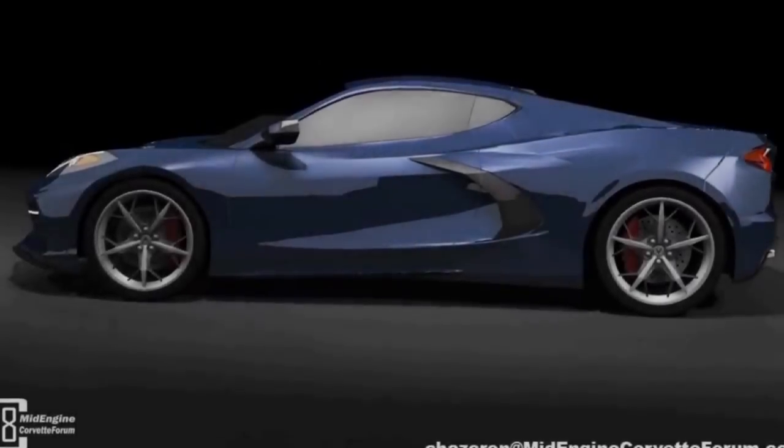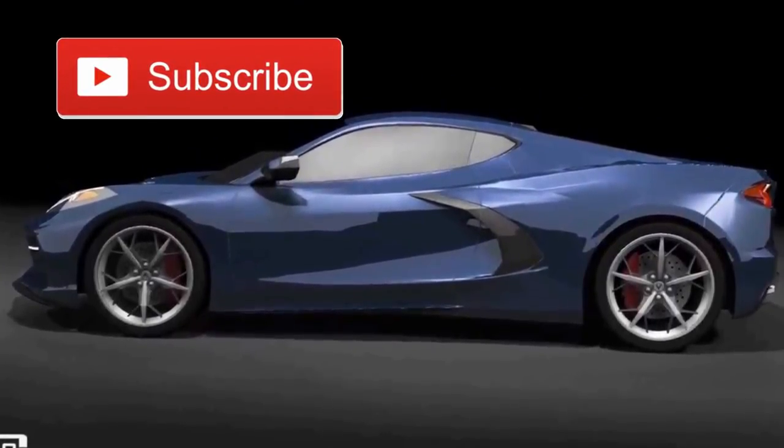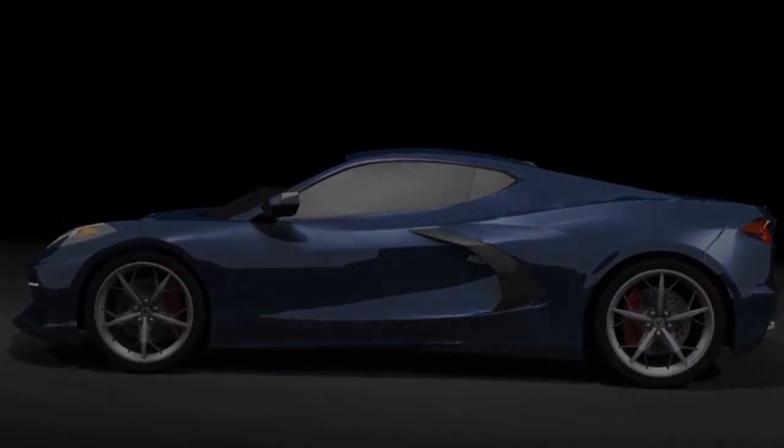This video isn't going to be very long. I came across two different pieces of information and then ultimately a 3D rendering from ChazCron that was pretty cool, so I figured I'd share it with you. But first, let's talk about the GT logo that I came across online.